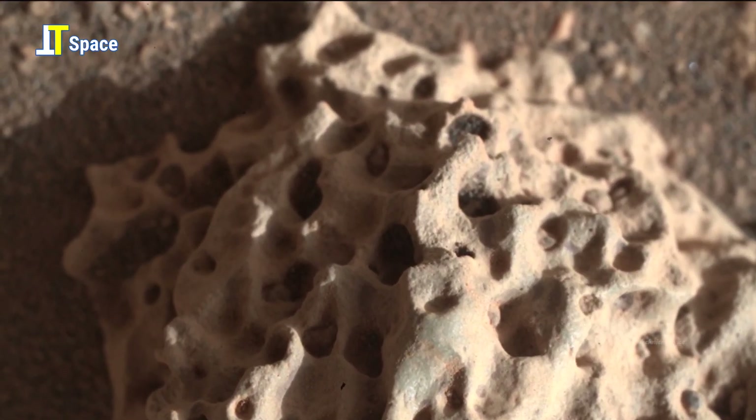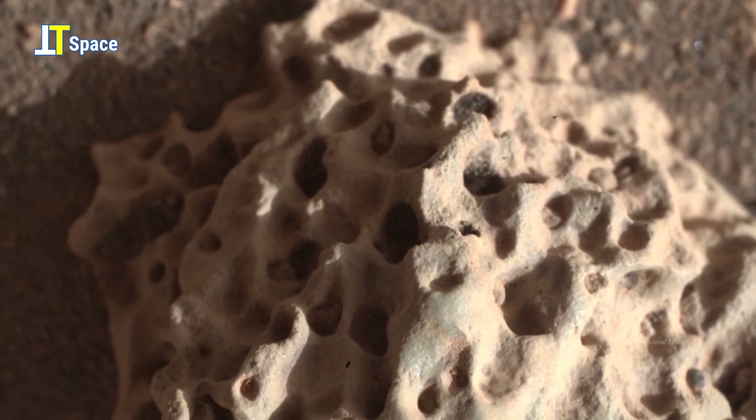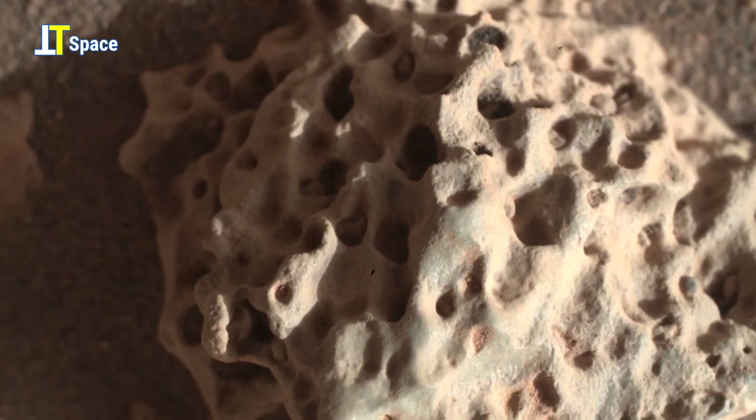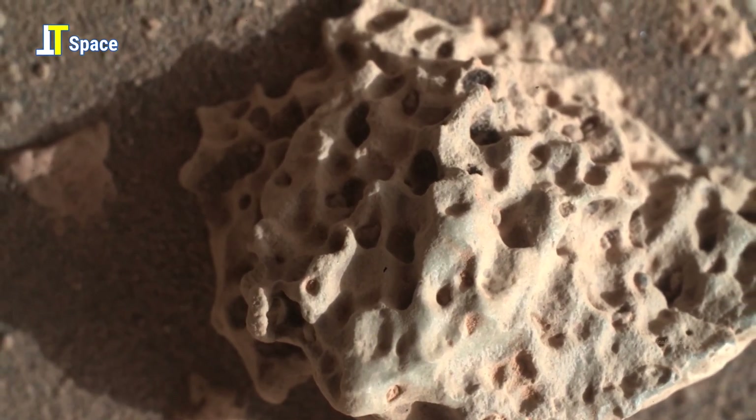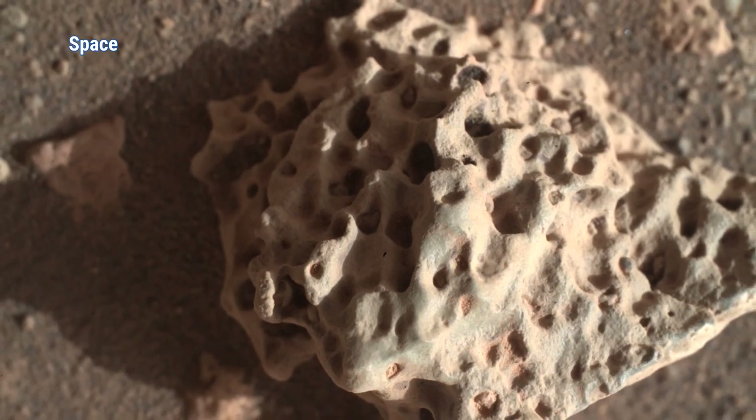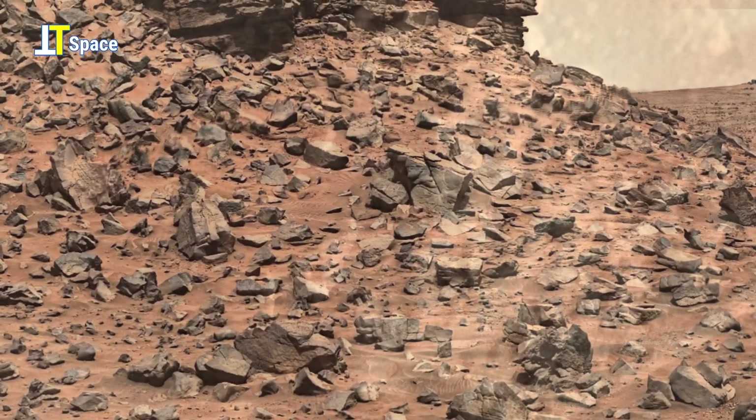riddled with countless tiny holes and ridges, as if nature or something else carved it deliberately. Is it just a trick of light and geology, or could this be a clue to ancient microbial life?